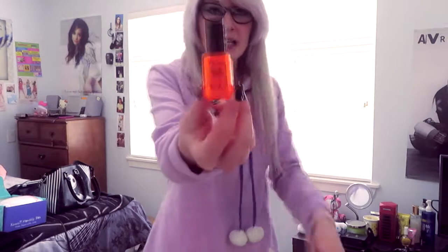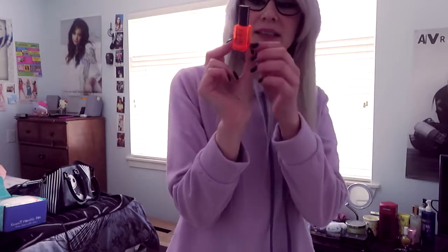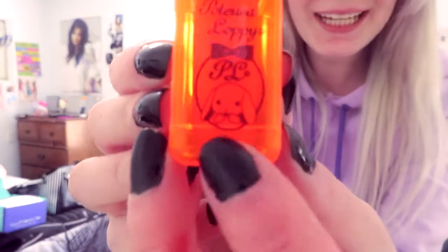Look at that — I'm bleeding! Every time I open up a box, I tend to cut myself, I just don't know why and I don't know how. This other little product that I got is a nail polish highlighter, and it says 'Potiusa Loppy' — I hope I'm pronouncing that right — but it's so cute, it's got a little bun bun.